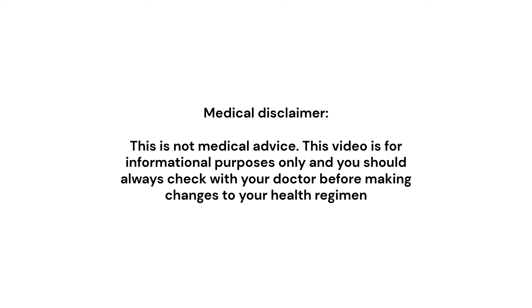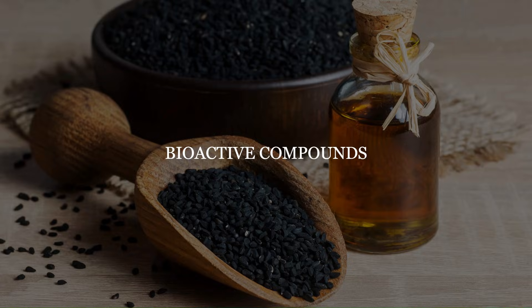Quick medical disclaimer: this video is not medical advice. It's for informational purposes only, and you should always check with your doctor before making changes to your health regimen. First, let's go over the compounds that we find within black seed oil.